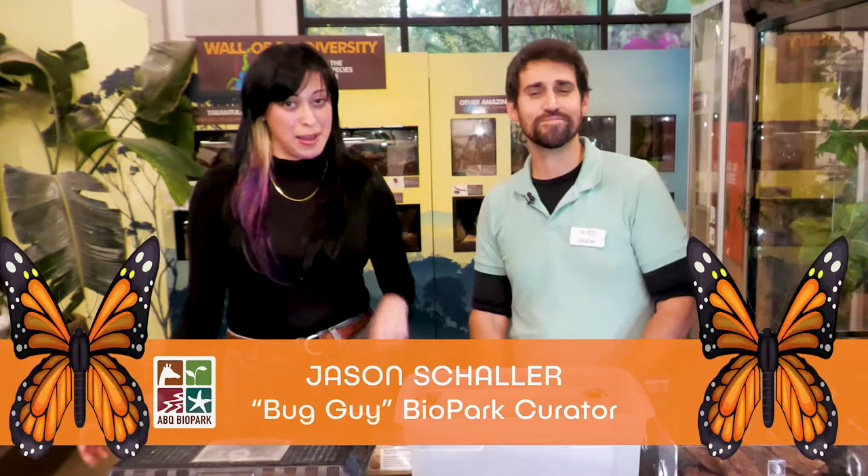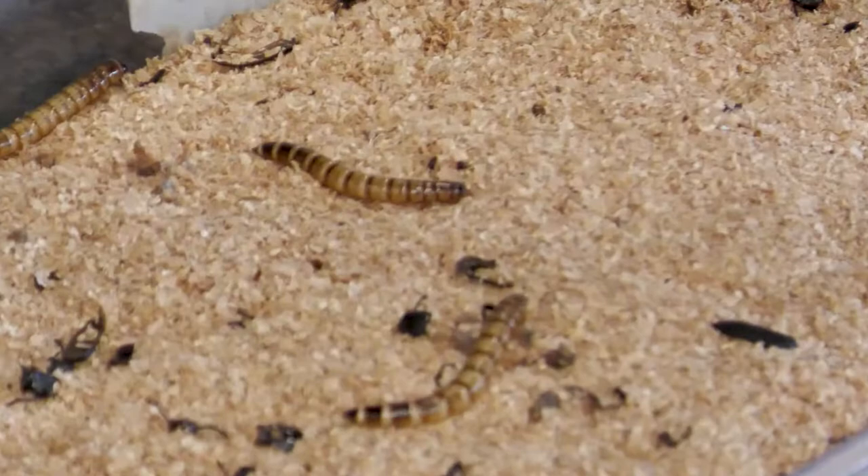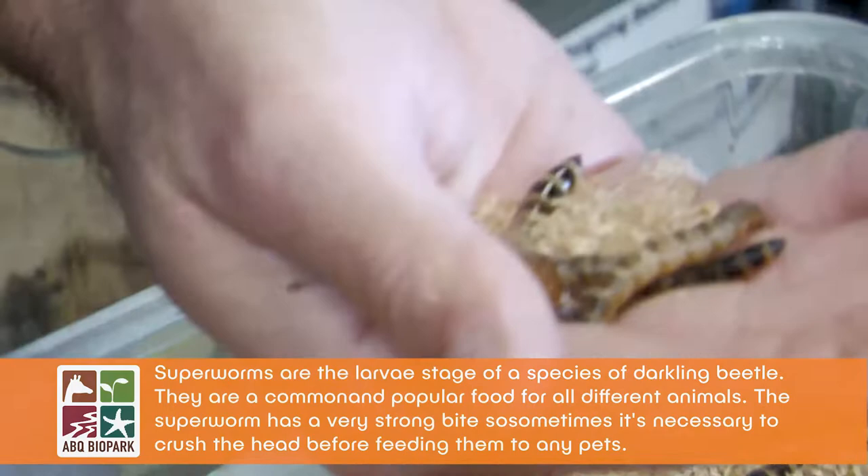Welcome back. To finish our talk on beetles, we're going to talk about baby beetles! You may recognize these if you have a pet bearded dragon or something lizard-like. These are super worms, sold in pet shops as a feeder for a variety of pets, especially reptiles. These super worms are actually baby beetles — the larval stage of a type of darkling beetle from South America, known as the super worm beetle.